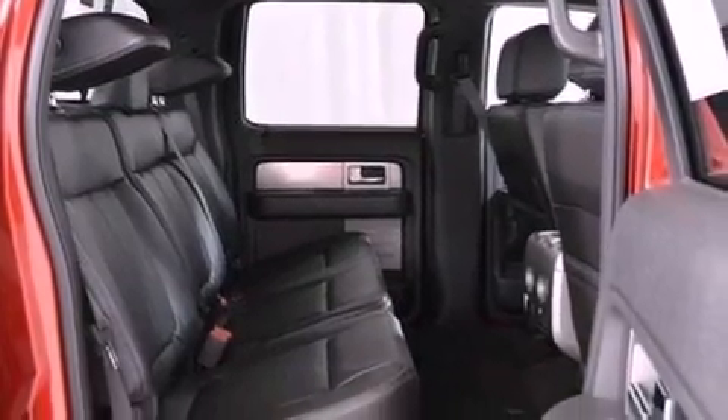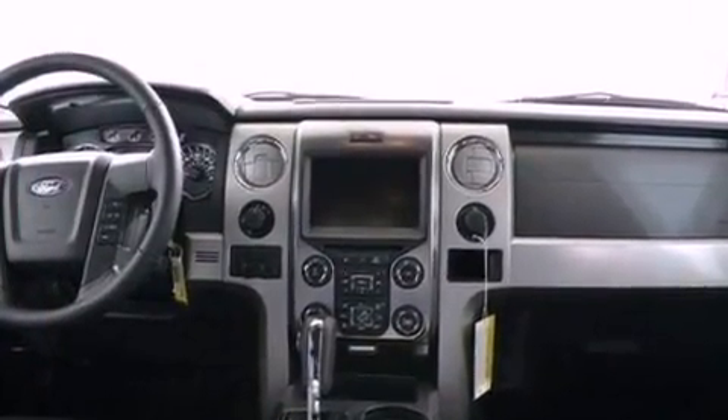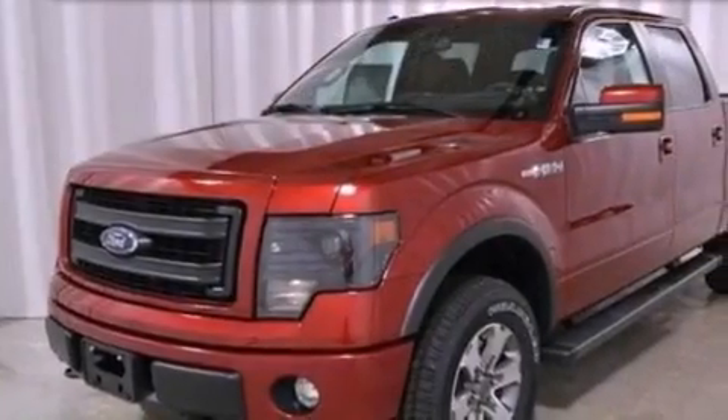Additional features include a passenger side vanity mirror, an anti-lock braking system, side curtain airbags, full power accessories, and an auxiliary power outlet.